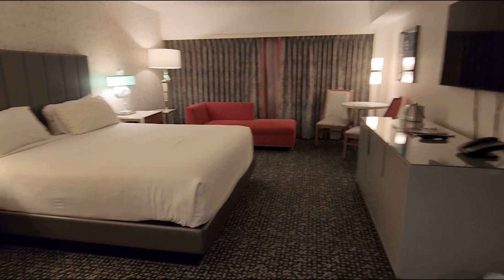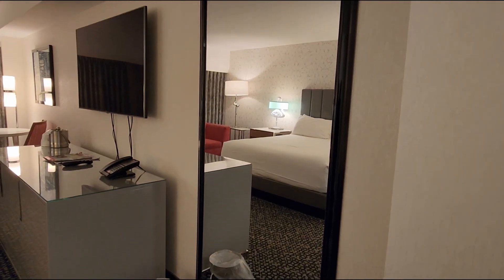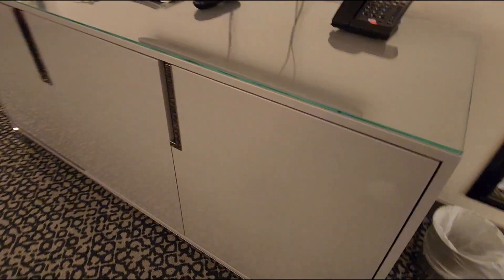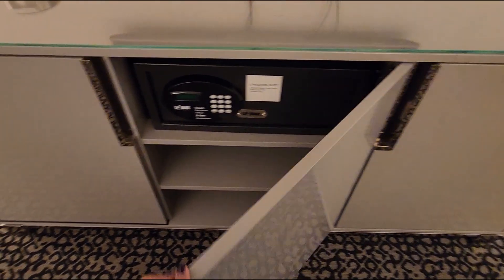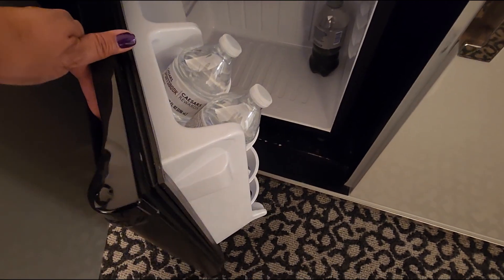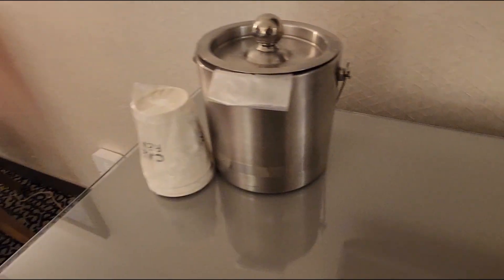So this is the room — it's a lot lighter than it used to be. Here is the mirror, large flat screen TV, credenza, and then you have some shelves here. Here's the safe and more shelves. And then you also have a refrigerator. You can bring stuff from downstairs — there are stores where you can buy drinks, soda, etc. Got our ice bucket over here.